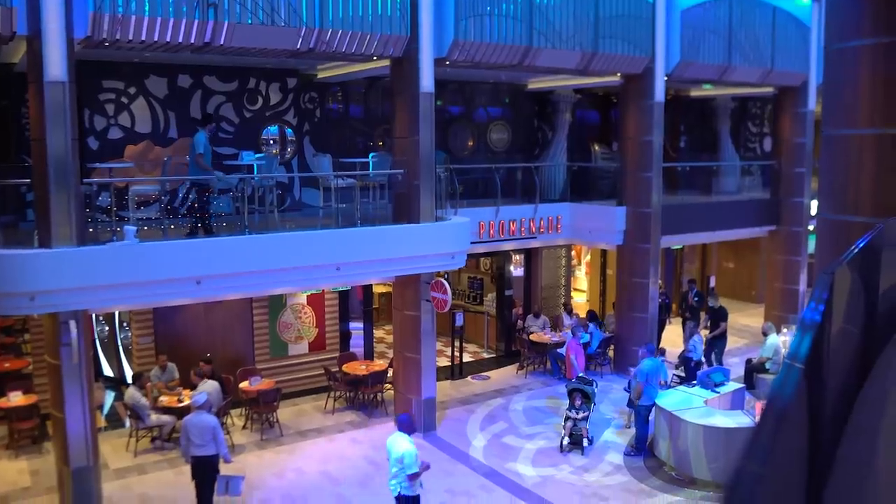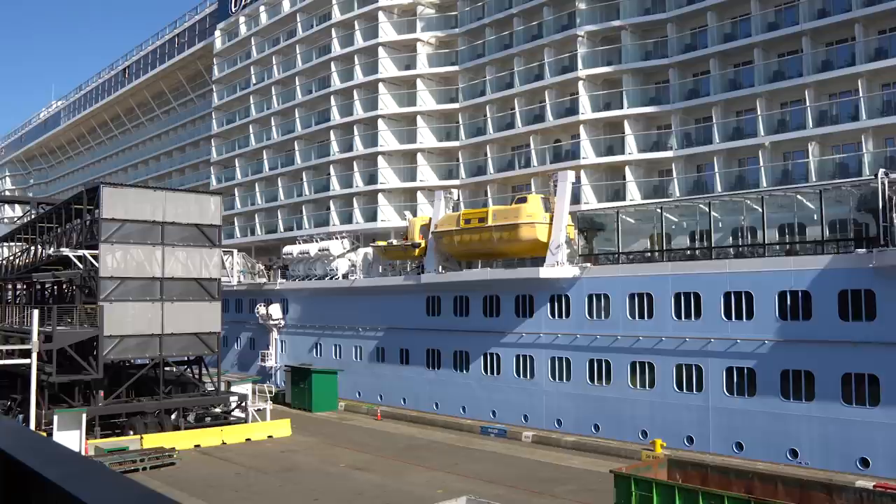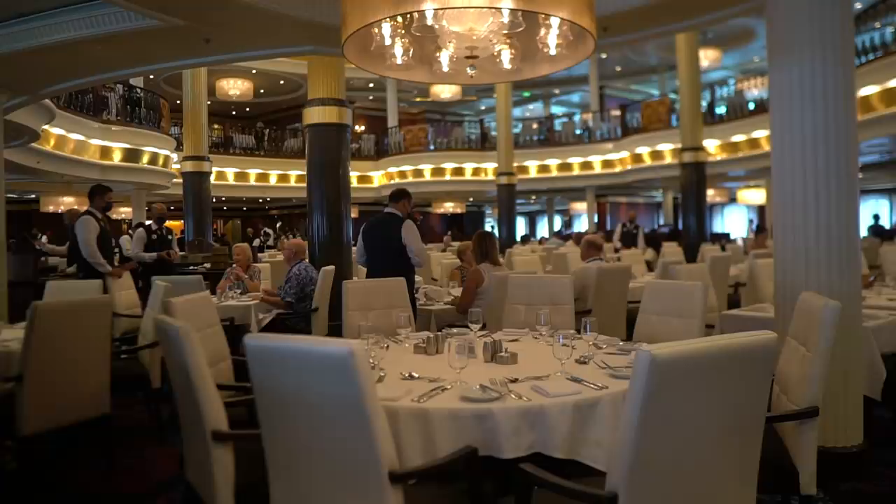I'm always looking to help everyone with the big challenges of planning a Royal Caribbean cruise, like which ship to book, the best cabin, getting a good deal, and so much more. But what about the small details that are worth remembering, but often get lost in the shuffle? I picked out some important ones to share with you.